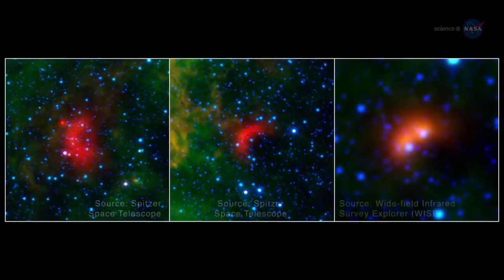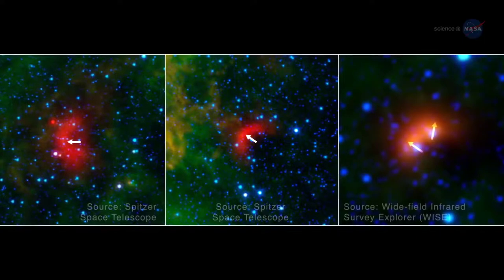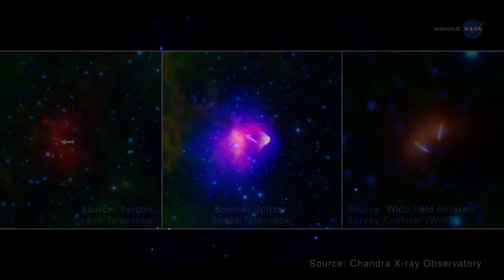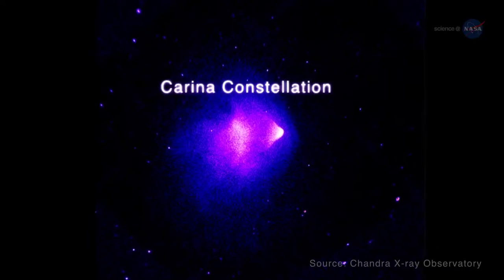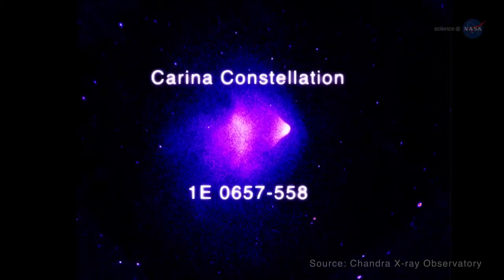Studying stellar bow shocks can reveal the secret motions of the underlying stars, telling us how fast they're moving, which way, and what they're moving through. An example of a bow shock on an even grander scale is seen in this cluster of galaxies located in the Carina constellation, called 1E0657558.